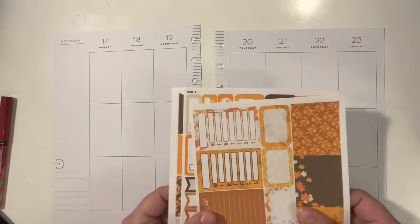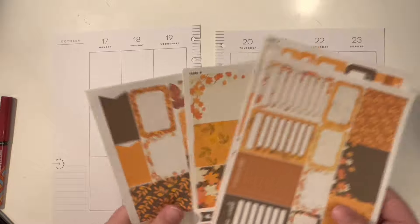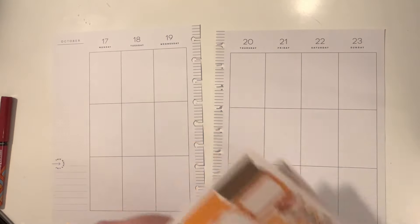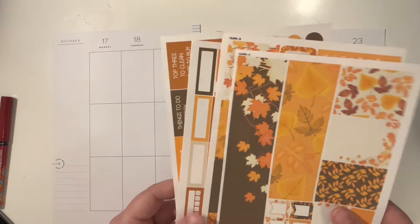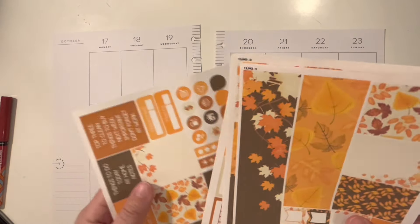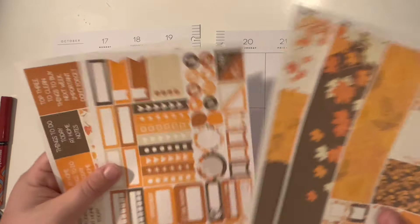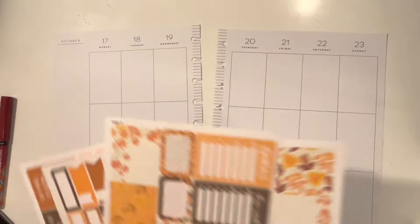I'm going to be using a kit from Planner Envy. I don't remember the exact name of the kit, but I will tag it below. I decided to use this one because the fall colors outside are so beautiful and it just seems right for the season.